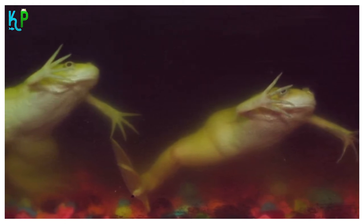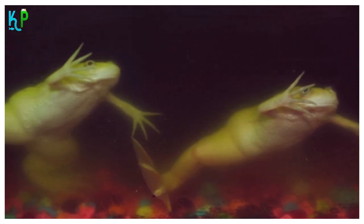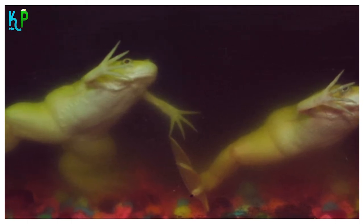Watch out for the webbed feet: albino African clawed frogs have webbed hind feet and autonomous digits on their front feet. The dwarf frogs, on the other hand, have four fully webbed feet.